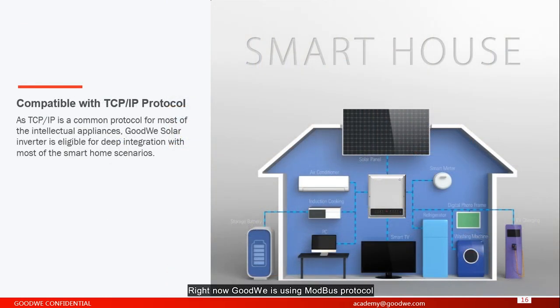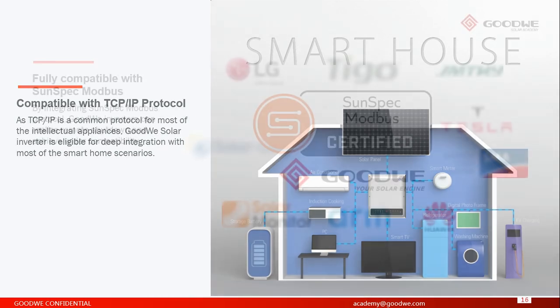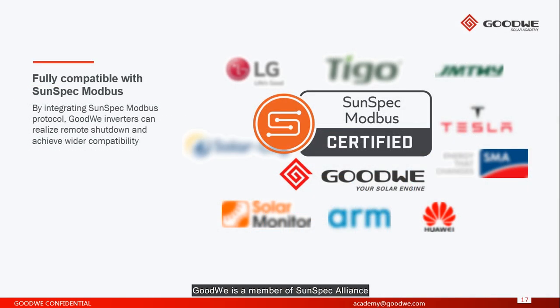Smart house scenarios. Right now, Goodwill is using Modbus protocol, but very soon we will have TCP and IP protocols, which are very common for smart appliances. For example, these days end users can control refrigerators, air conditioners, and washing machines with one mobile app — and very soon, you will be able to control Goodwill inverters the same way. Goodwill is a member of SunSpec Alliance. By integrating the SunSpec Modbus protocol, Goodwill inverters can realize remote shutdown and achieve wider compatibility.